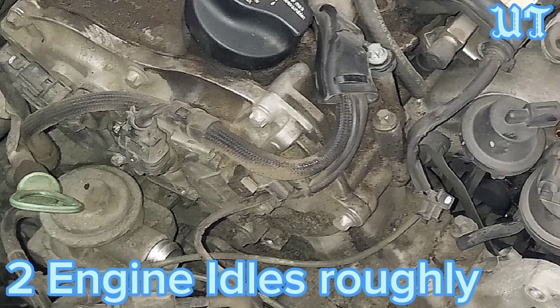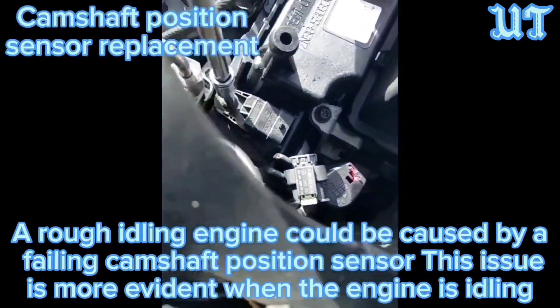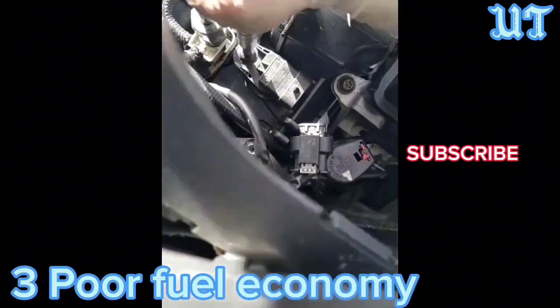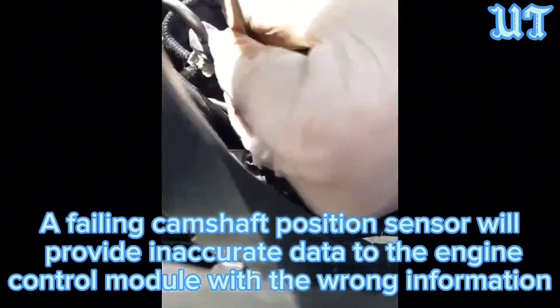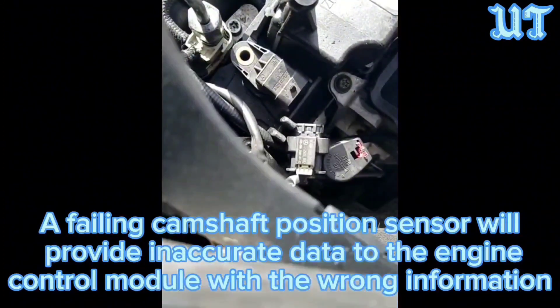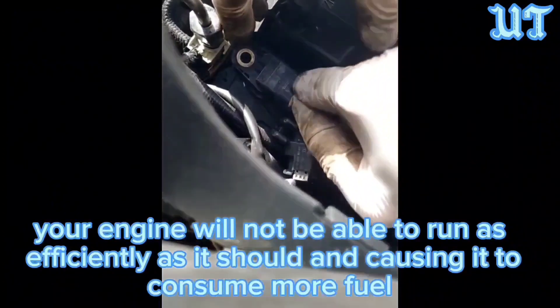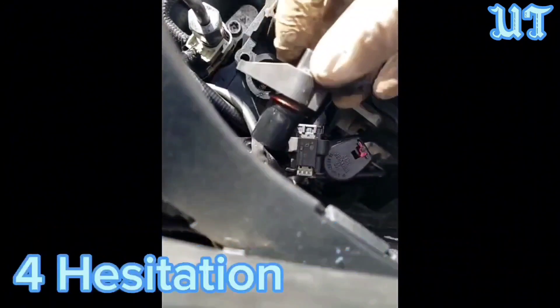Symptom 2: Engine idles roughly. A rough idling engine could be caused by a failing camshaft position sensor, and this issue is more evident when the engine is idling. Symptom 3: Poor fuel economy. A failing camshaft position sensor will provide inaccurate data to the engine control module. With the wrong information, your engine will not be able to run as efficiently as it should, causing it to consume more fuel.